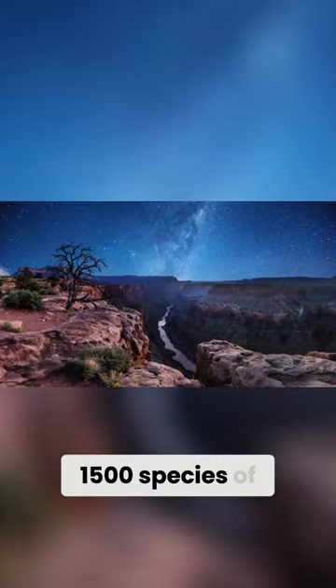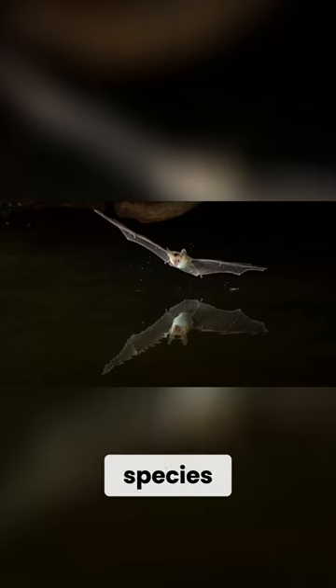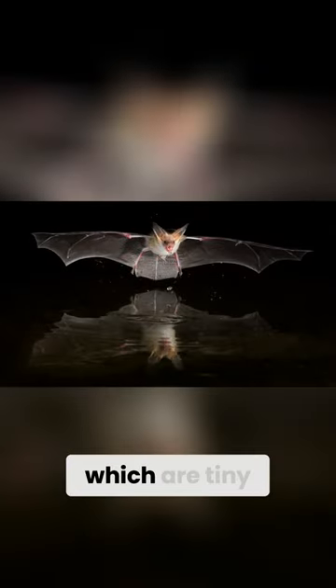1500 species of plant and 89 mammalian species. 22 of these species are bats, such as the pallid bat, also known as the desert bat, which are tiny.